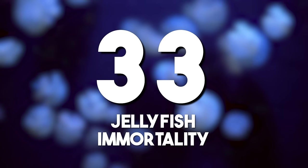Jellyfish immortality: the Turritopsis dohrnii, or immortal jellyfish, possesses the ability to revert its cells to a juvenile state, essentially achieving biological immortality. This unique trait challenges conventional understandings of aging in the animal kingdom.